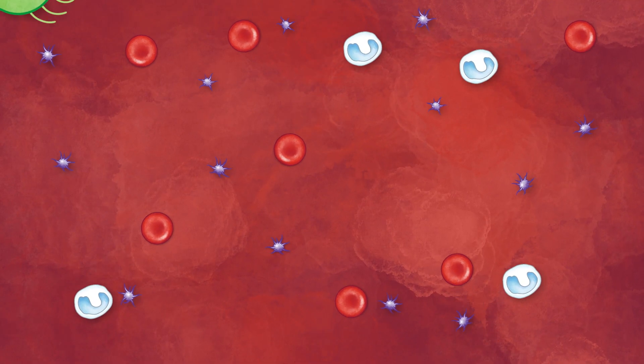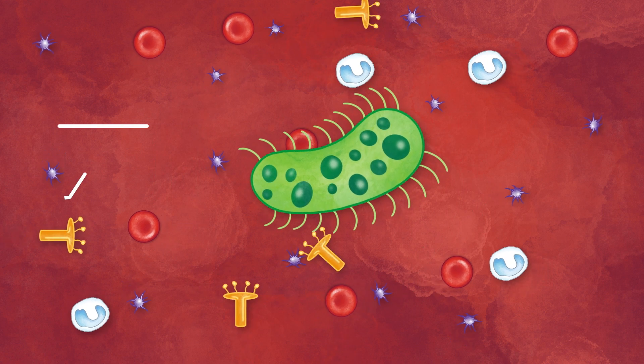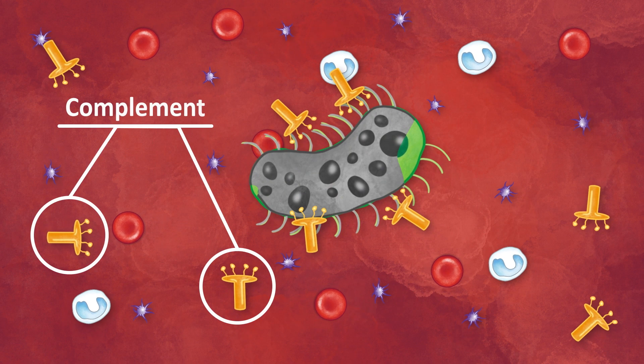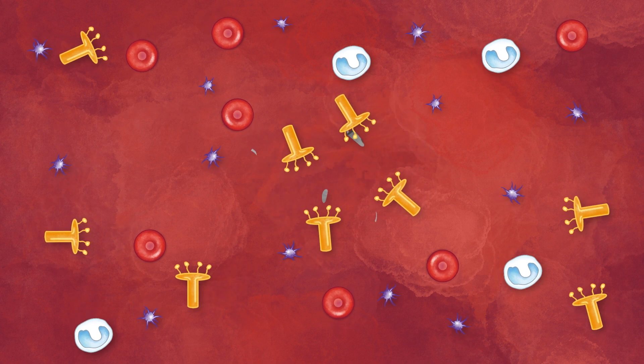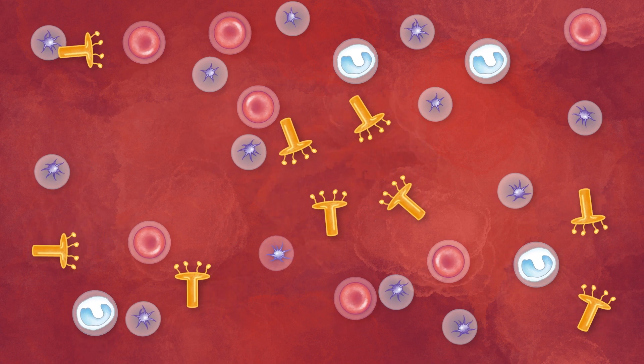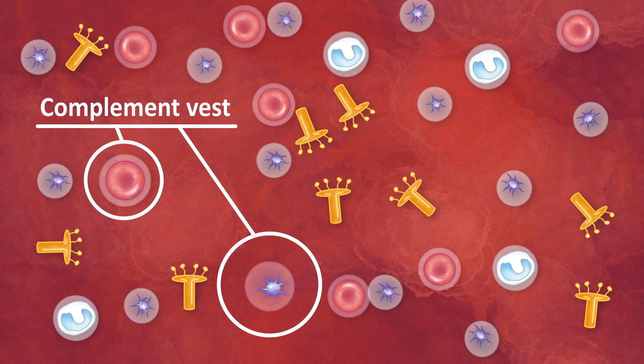When your immune system detects an invading bacteria, one weapon it uses to destroy it is called complement, which is like the body's own bullets. It's dangerous to have bullets flying around, so normally all our cells wear a complement-proof vest.